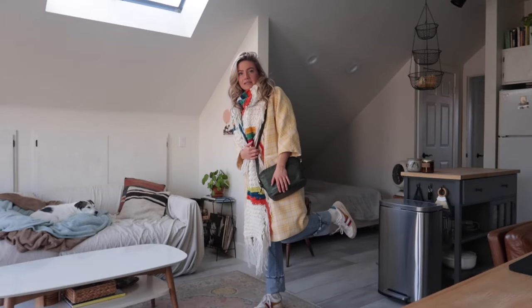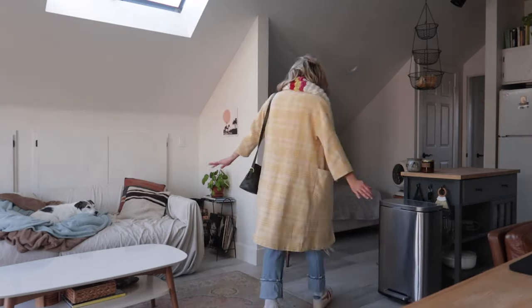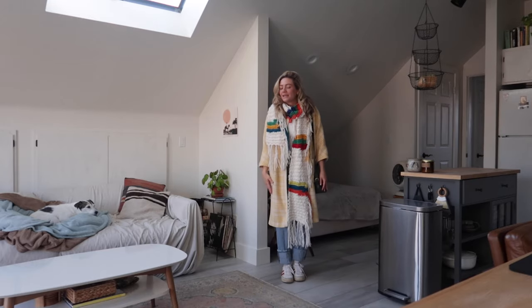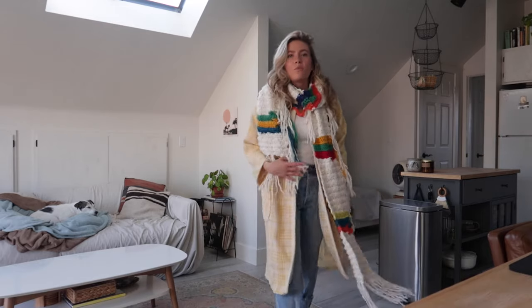And this plaid long coat is thrifted of course, but it's so cute — it's like yellow and happy. Then my Coach bag and my Gola sneakers just to give it another pop of color. I love this outfit so much; I feel so happy in it. It just screams joy and happiness. Very cute, very warm, very comfy — 10 out of 10.